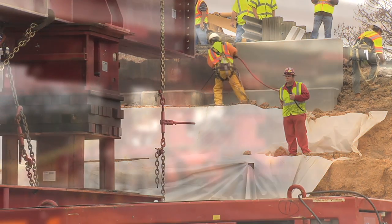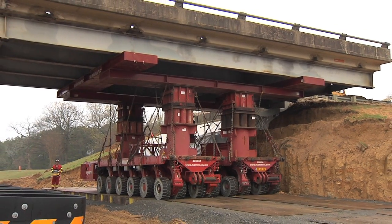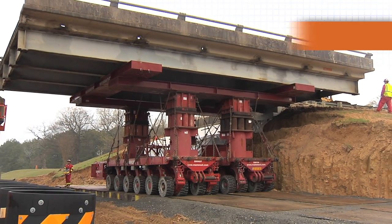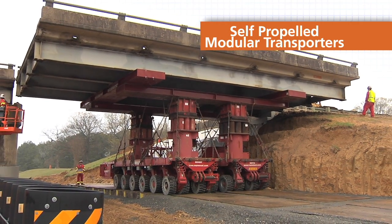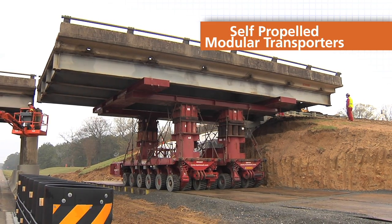There are various methods of accelerated bridge construction, but in this case we're moving the spans in and out with self-propelled modular transporters — the SPMTs — and we're able to accomplish that over a weekend rather than a year or more for a job of this type.